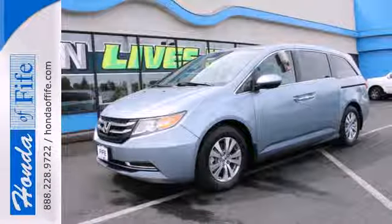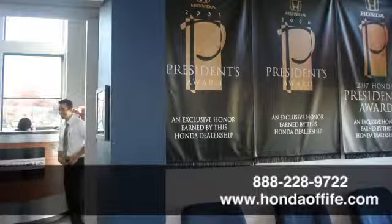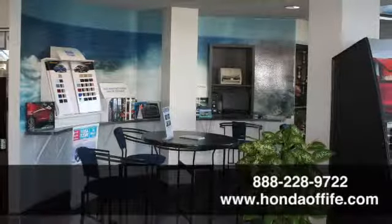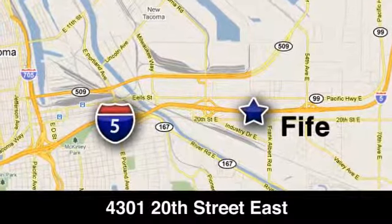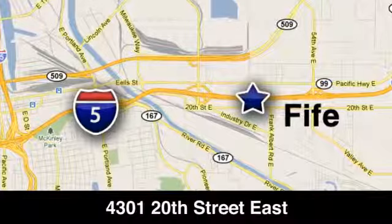See what this Odyssey can offer you and your family today. Call, click, or stop in to Honda of Fife today. We're conveniently located at 4301 20th Street East in Fife, Washington, right on I-5.